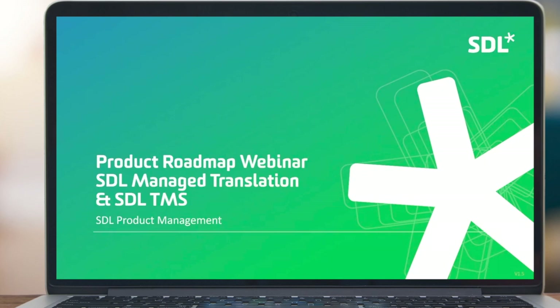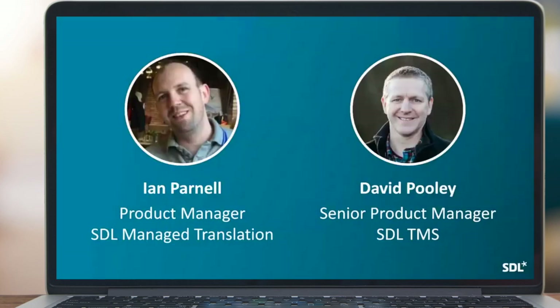Hello, and welcome to today's webinar: Roadmap and Strategy Update for SDL TMS and SDL Managed Translation. My name's Kate, and I'll be your host. Your speakers today are David Pooley, Senior Product Manager for SDL TMS, and Ian Parnell, Product Manager for SDL Managed Translation. We expect today's webinar to last around 30 minutes, followed by a Q&A session. Please put any questions in the Q&A window and we'll answer them at the end. I'm now going to pass you over to Ian to begin the presentation.